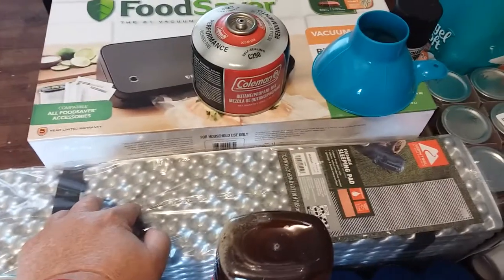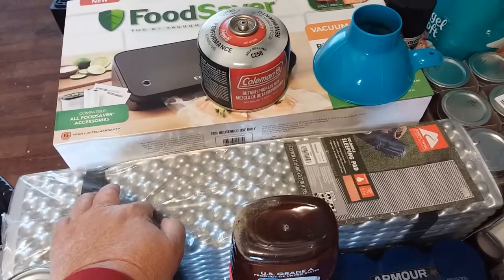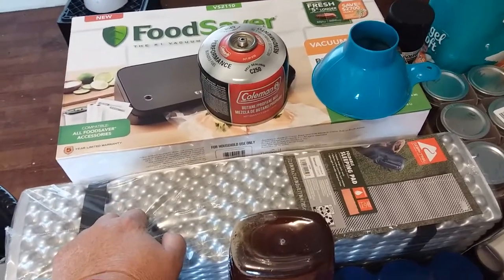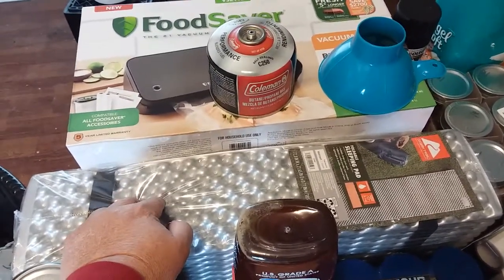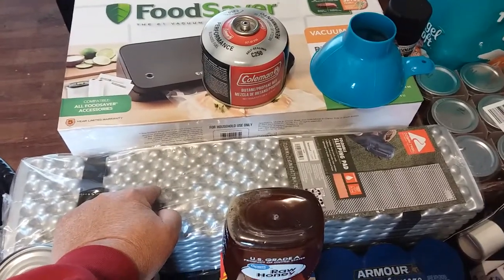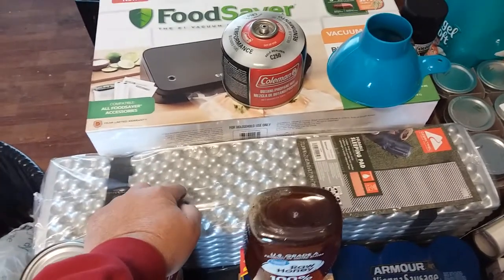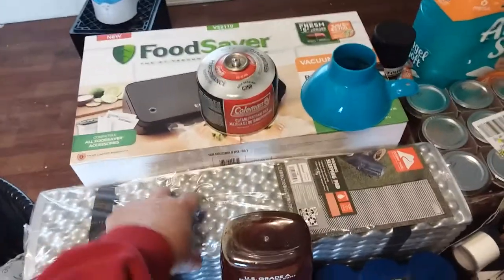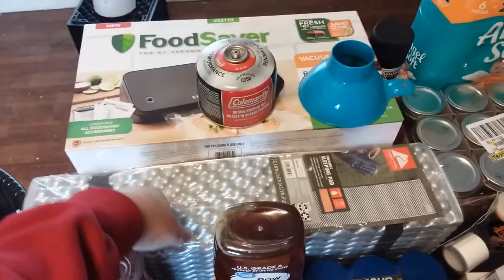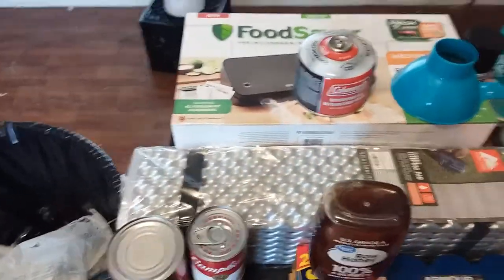I've been contemplating buying the Clima air mattress, but my buddies are telling me not to — they're saying this thing is lighter and just as good, so I figured I'd give it a shot. This was 20 bucks, and if it's lighter and works good enough on my back to keep me comfortable, we'll take a chance on that.